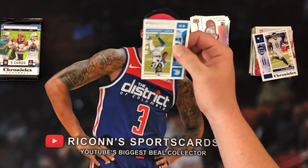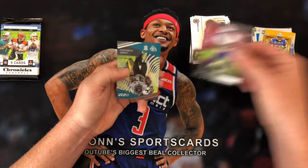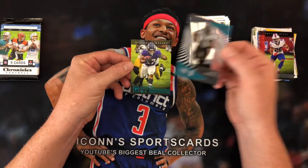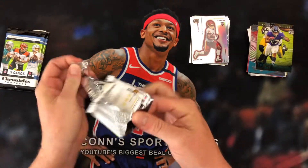Next up we've got Robbie Anderson, Kenneth Murray, Zach Moss. Finally an Acetate Clear Vision James Robinson. And J.K. Dobbins is our teal. Three packs left, and we'll be done with this Mega Box.